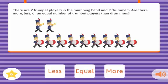There are two trumpet players in the marching band and nine drummers. Are there more, less, or an equal number of trumpet players than drummers? Less. Less. Correct!